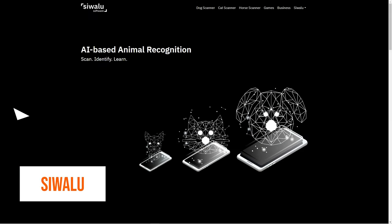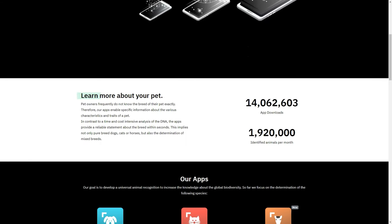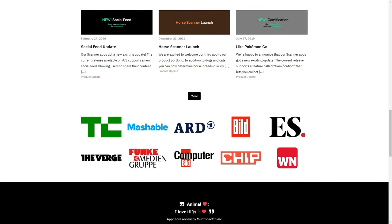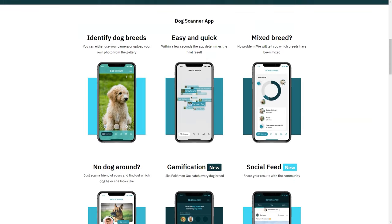Have you heard about Siwala, the AI-based image recognition platform? It's the perfect solution for pet owners who want to learn about their furry friends. It has three amazing apps: the Dog Scanner, the Cat Scanner, and the Horse Scanner. Pet owners often have no idea what breed their furry friends are, but with Siwala you'll get accurate information in seconds. The AI technology can even identify mixed breeds. The Dog Scanner and Cat Scanner apps have already been installed more than 13.7 million times, identifying an average of 1.9 million animals each month.